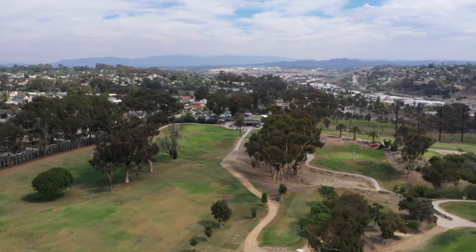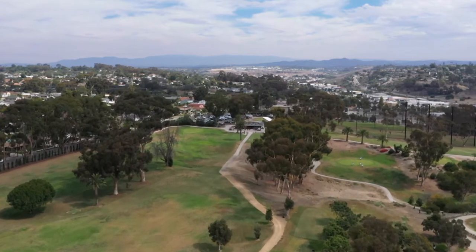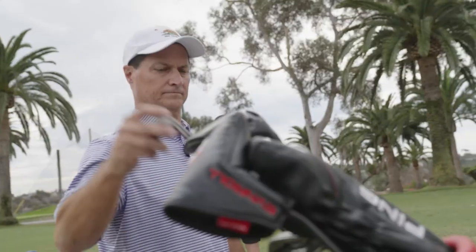Welcome to Goat Hill Park in Oceanside, California, where I'm spending the day with Craig Ramsbottom, president of Dynamic Brands.